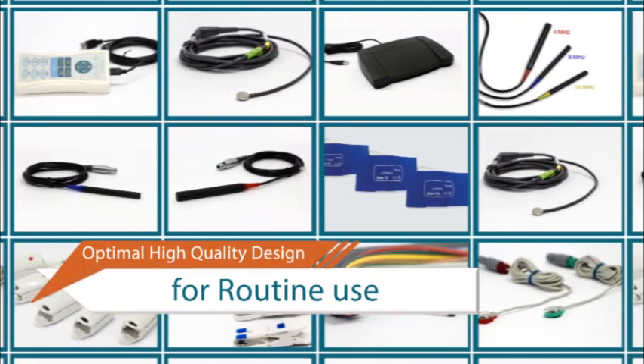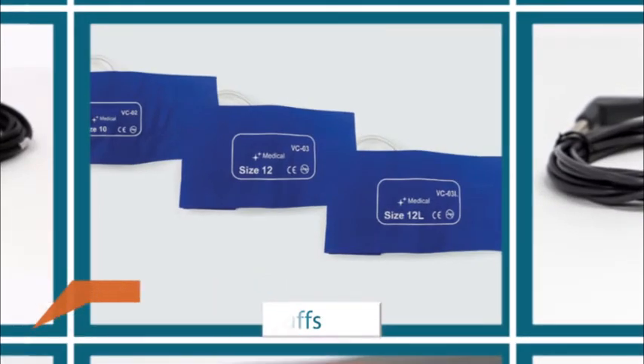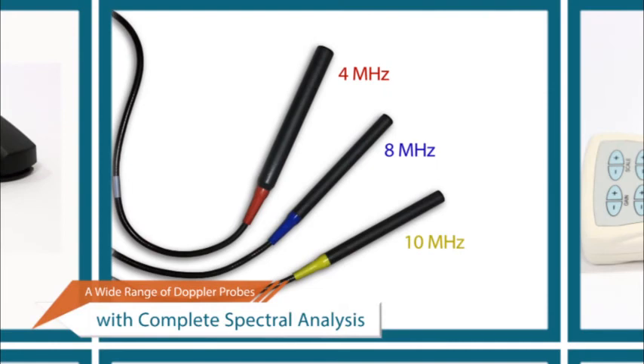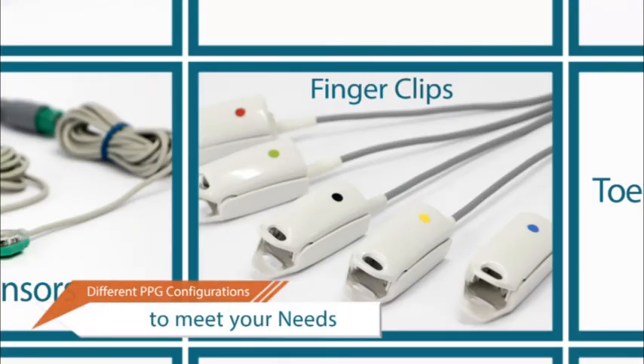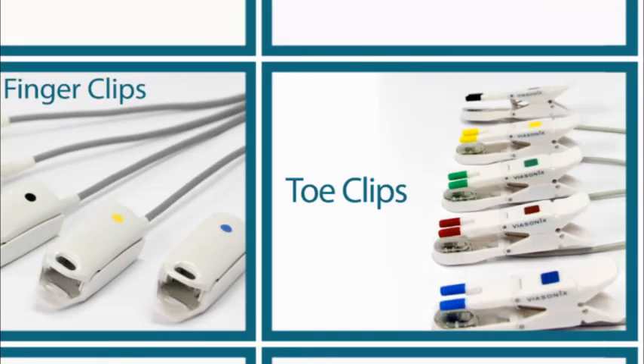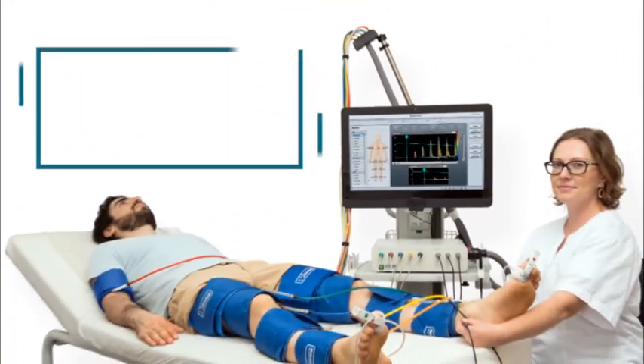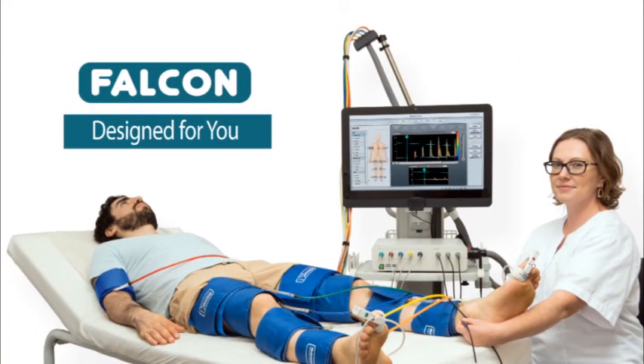The Falcon is supported by a wide range of state-of-the-art accessories for the benefit of patients and examiners alike. Falcon — designed for you.